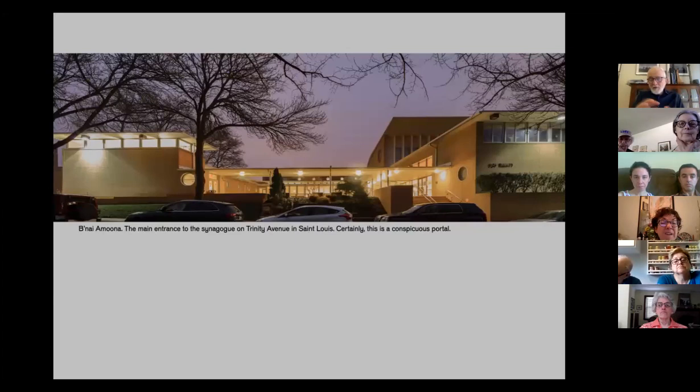This is B'nai Amoona in Saint Louis — the first synagogue Eric Mendelssohn built in the United States. It's on an important street near Saint Louis, and it's another conspicuous building. It has maybe more of a European look: a flat roof, a narrow band of windows under the roof, porthole windows — perhaps a mid-1920s Weimar kind of look. On the right side there's a great big parabolic roof sweeping down to the ground over the main sanctuary, and you can see a medallion on the side with a Star of David. Again, very conspicuous, overtly Jewish, with a clear Jewish symbol — all on purpose.